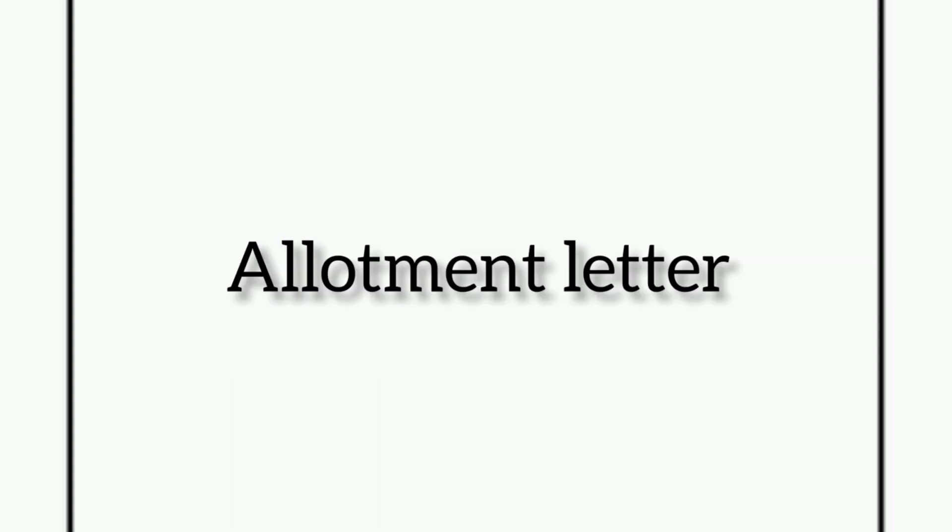The very first document is the allotment letter issued by MCC. If you are a candidate allotted to any college through MCC, you need to bring the official allotment letter issued by MCC, which is really very important for your admission procedure. Make sure to take four to five photocopies for future reference.